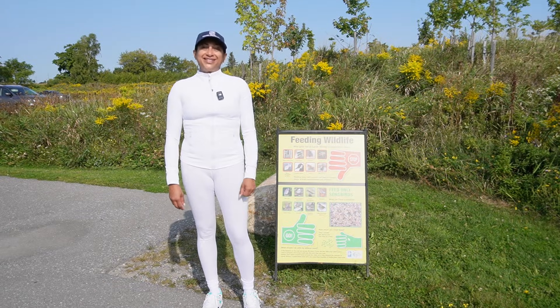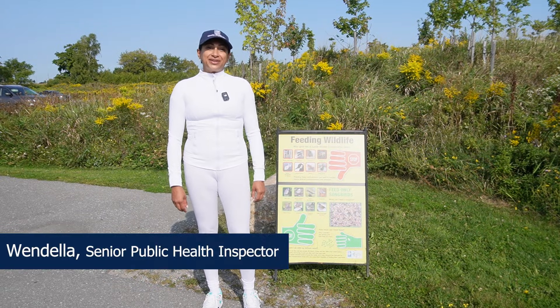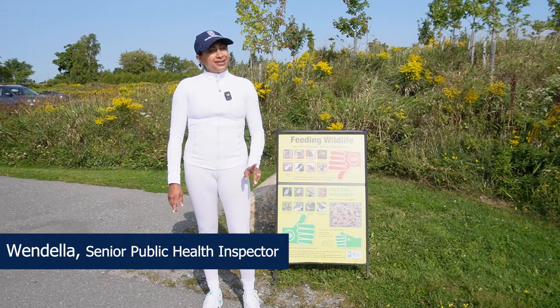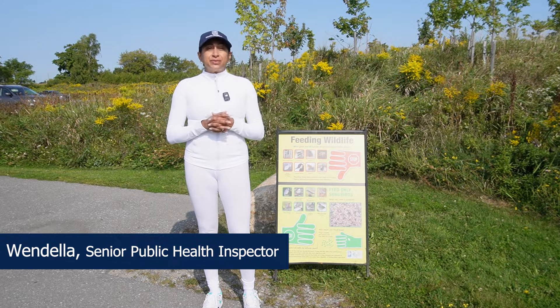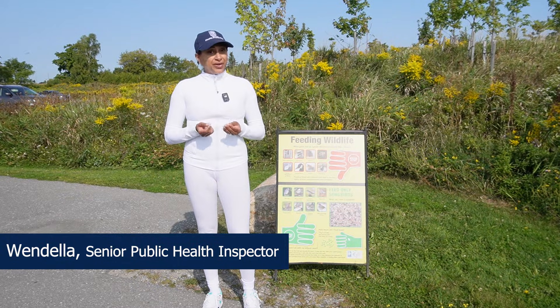Hello, I'm Wendella, the Senior Public Health Inspector for the Vector-Borne Disease Program at the Durham Region Health Department. I would like to tell you about protecting yourself and your family against the risk of exposure to ticks and the diseases that they carry.